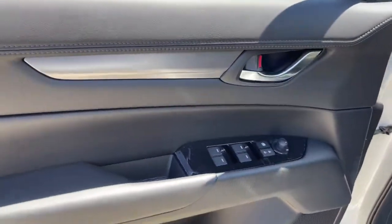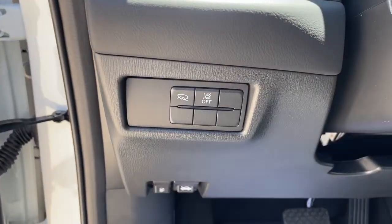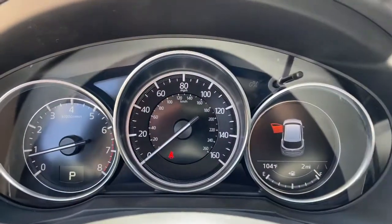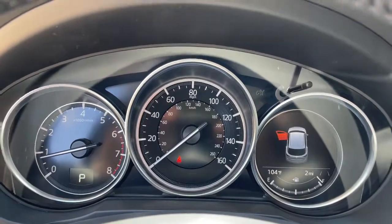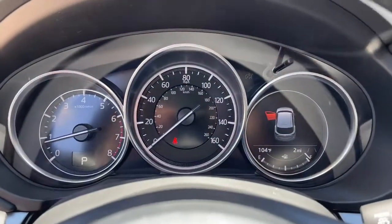These are just some of the great options this vehicle comes with: keyless entry, aluminum wheels, electronic stability control, dual zone AC, heated front seat, power driver seat, intermittent wipers, tire pressure monitoring system, trip computer, and bucket seats.